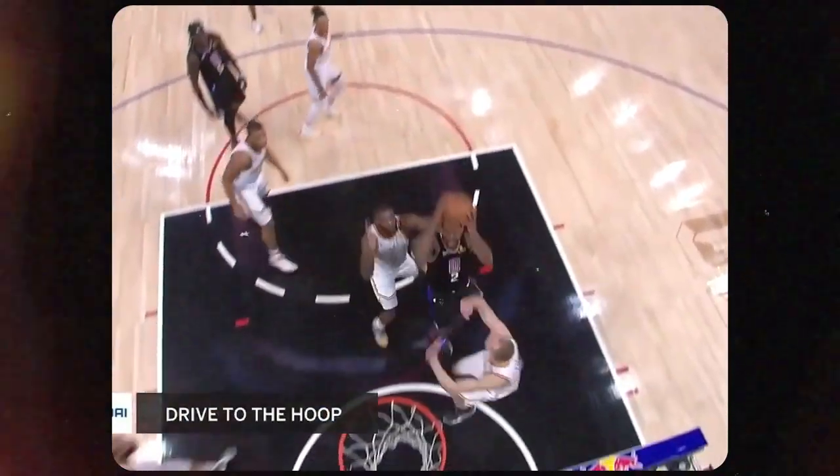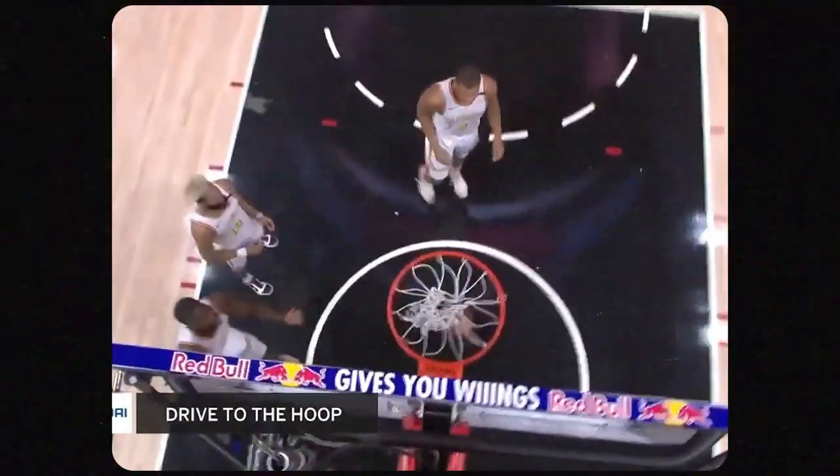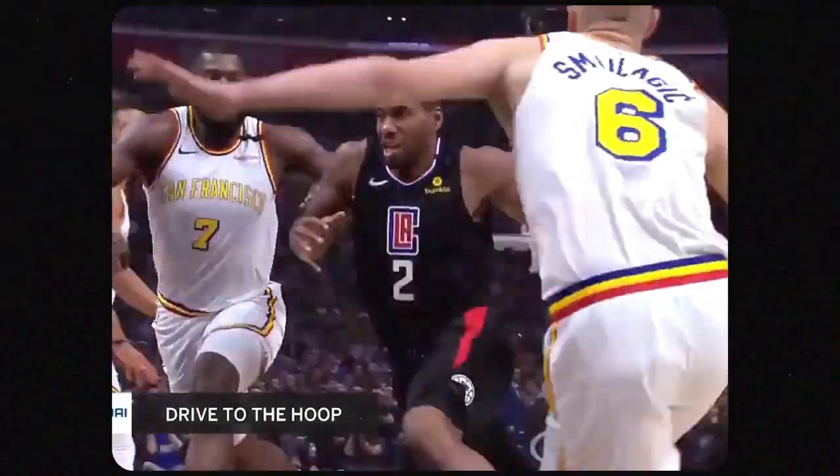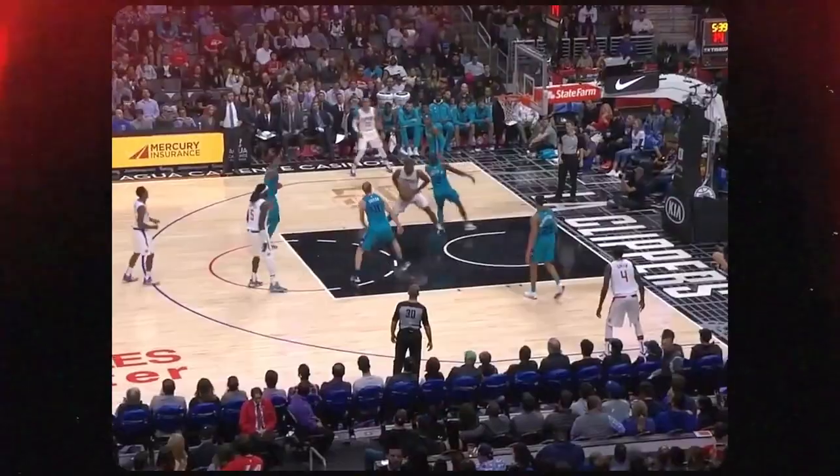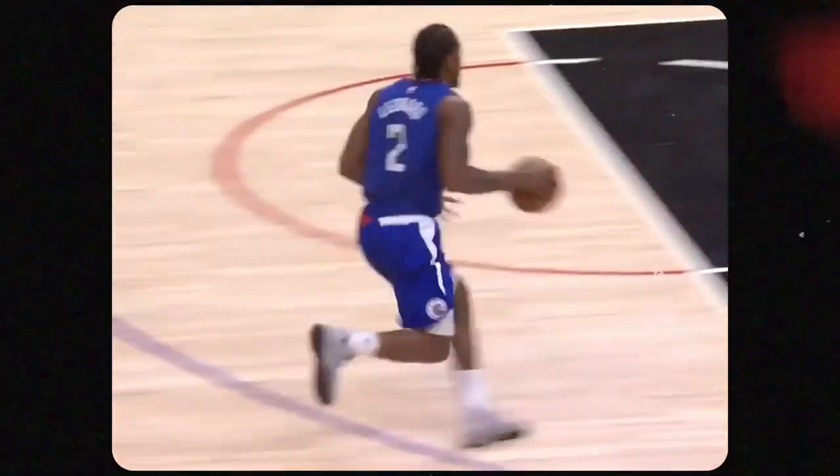Kawhi is one of the best players in the NBA — top 5 in my opinion. This breakdown is coming after the Clippers just lost to the Nuggets. I know many people have mixed feelings about him now, not me though. I understand the game a little bit differently. Seeing his progress year in and year out has been amazing. One of my favorite players to study. Let's get straight to the breakdown.